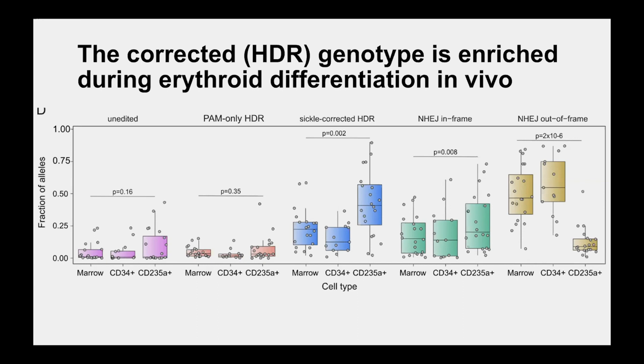In the far right panel, the non-homologous end-joining events that generate a thalassemia allele actually drop out of representation in the erythroid series, just as one would predict. So in the clinical trial, we strongly suspect that thalassemia alleles won't contribute to erythropoiesis and will fall out in the marrow, whereas the corrected alleles will make healthy red cells that repopulate and expand in the circulation.